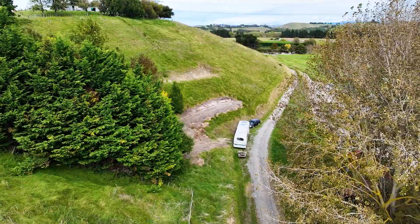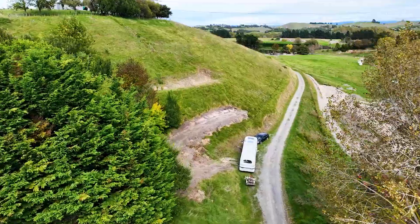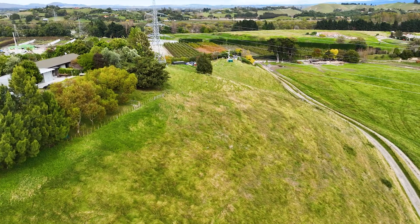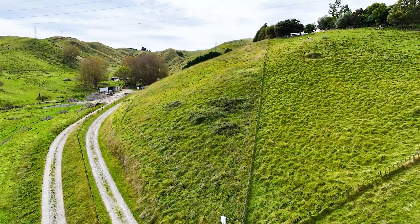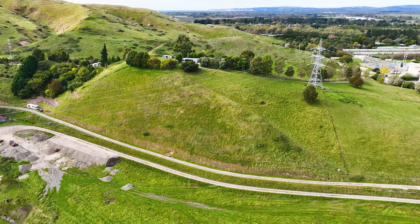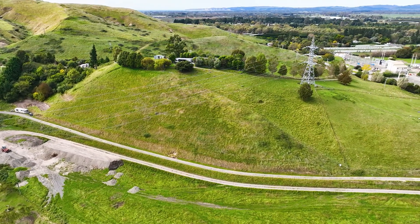Welcome to 138 Springfield Road. There are two lots for sale here. For lot one, power is supplied, looking out towards the ranges, and it's a site that's not to be missed. Let's go and take a look at it.